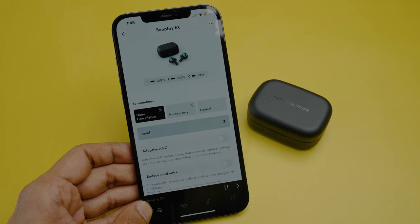The Beoplay EX offers very good touch controls. You can control a lot of things like playback commands and calls without ever needing to take your phone out. They also have a user-friendly companion app that lets you push updates and fine-tune a few settings, which is great.